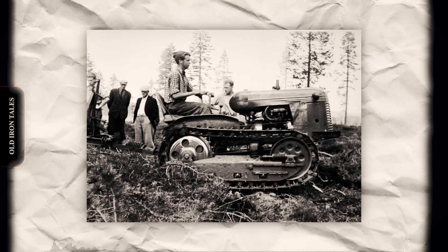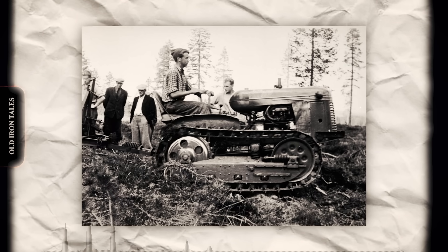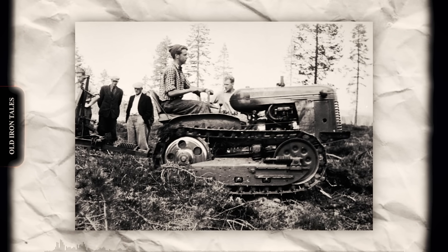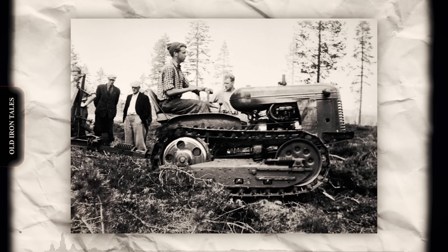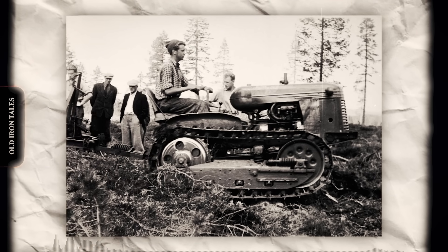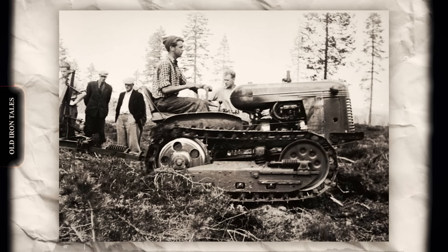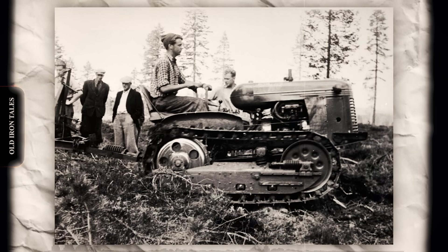Crawler tractors distributed their weight across a much larger surface area, allowing them to work in conditions that would stop a wheeled machine cold. The Cletrac company, later acquired by Oliver, had built small agricultural crawlers since the 1920s that were particularly popular with California farmers. These compact machines could pull plows, cultivators, and other implements through challenging conditions. The stilt tractor's builder understood that his elevated machine would face even greater stability challenges than a conventional crawler. The tracked undercarriage provided a stable platform that wheels simply could not match — even with the operator sitting nearly eight feet off the ground, the machine could work in wet conditions when rubber-tired tractors would bog down completely.